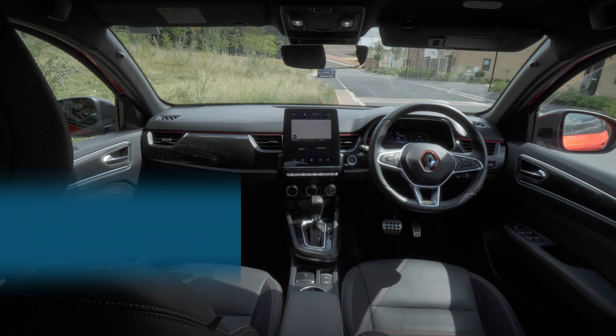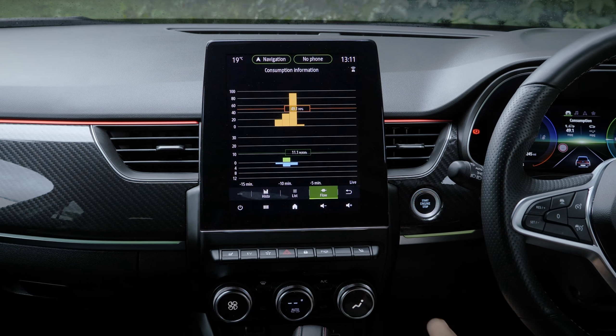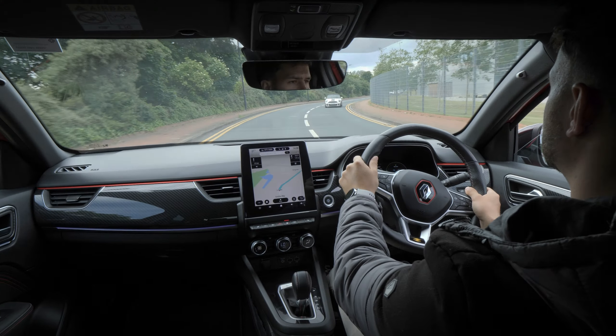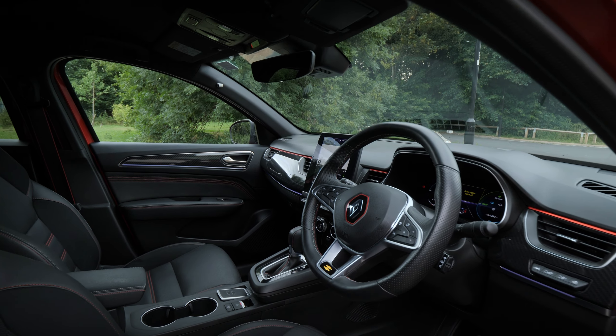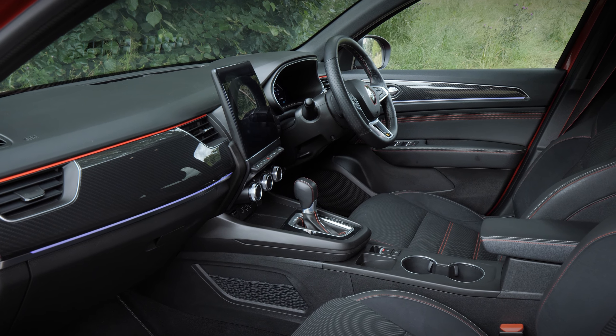Consistent with Renault's high standard, the Arcana comes well equipped with modern technology and safety features. Depending on the specification you go for, you'll find a digital dashboard featuring either a 4.2, 7 or 10-inch driver information display, along with a 7-inch horizontal or 9.3-inch portrait infotainment display.